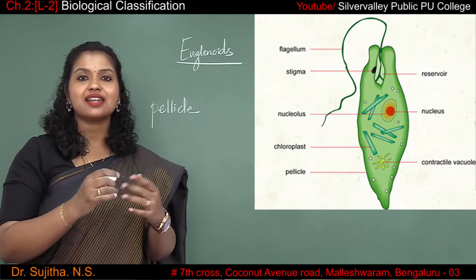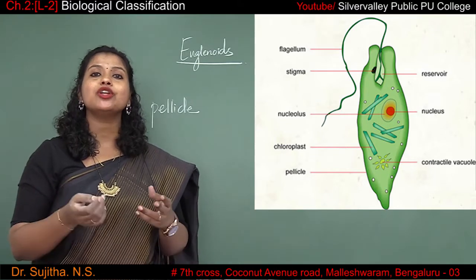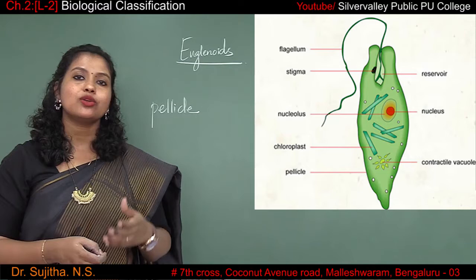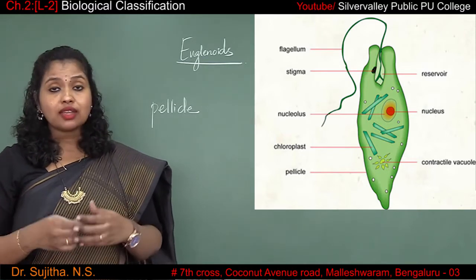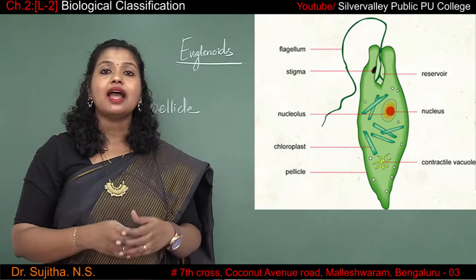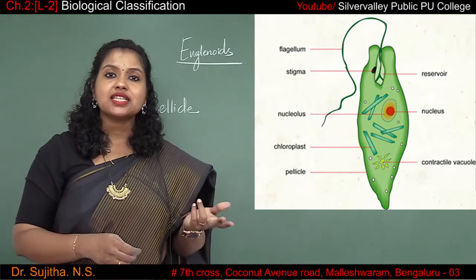What if there is no sunlight? At that point of time euglena is not able to produce its own food. It has got chlorophyll which is just similar to that of plants. But if there is no sunlight, it will not be able to make the food, and at that point of time euglena changes its behavior.